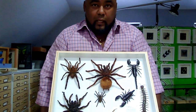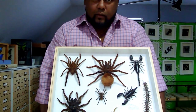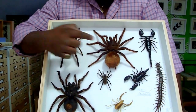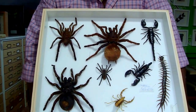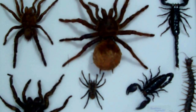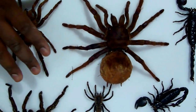What you see here in this drawer are some of the largest specimens that I've encountered. This one here is Theraphosa blondi. It is one of the world's largest spiders. When you compare it beside my hand, it's huge.